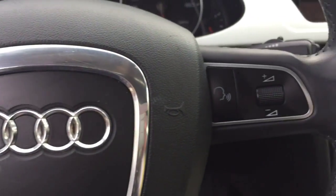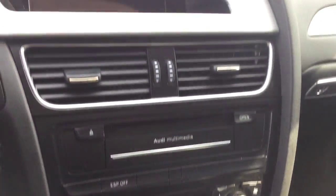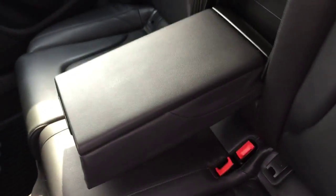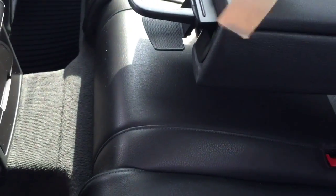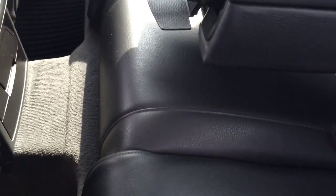You have your steering wheel controls also with voice command. This is the back seat of course, and it really does not look like it has been sat in much at all. You do have this center console with the cup holders.